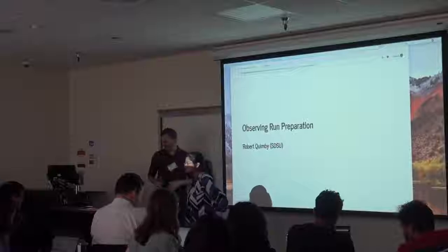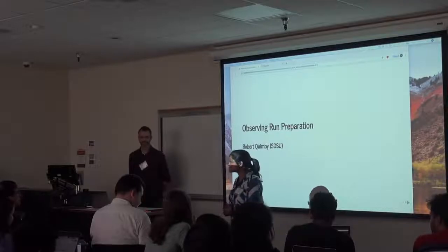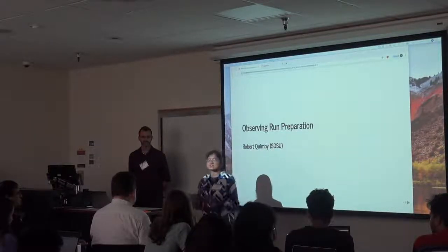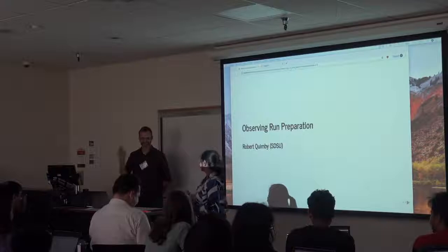Our final module for the day is by our gracious host, Professor Robert Quimby. Robert holds the distinction of not just being a professor at San Diego State University, but also the director of Mount Laguna Observatory. He's the only director in the room, so you have to pay extra attention here.